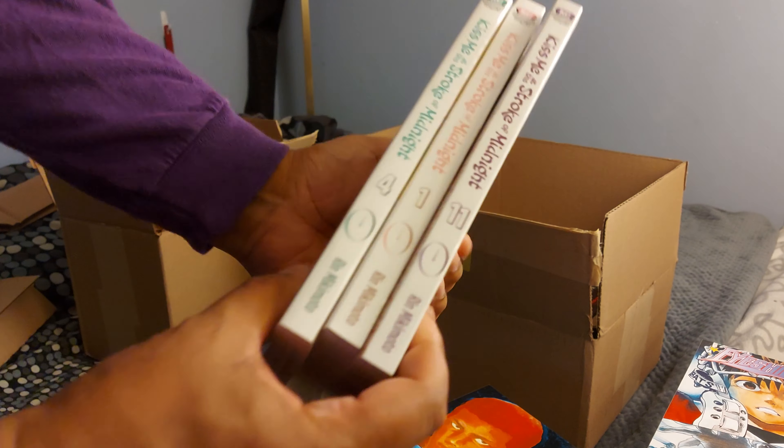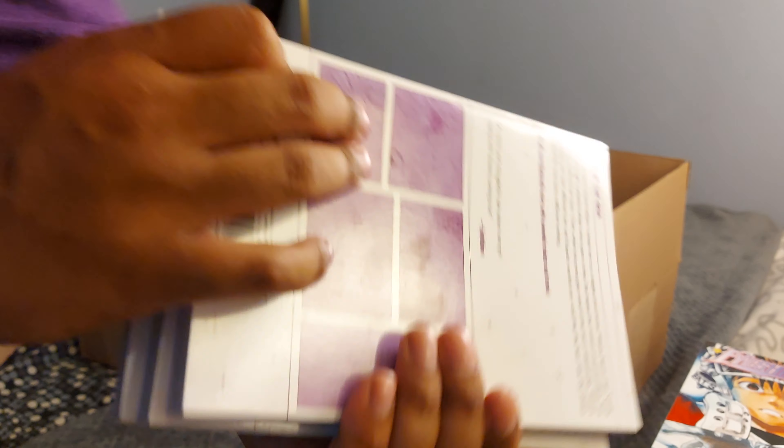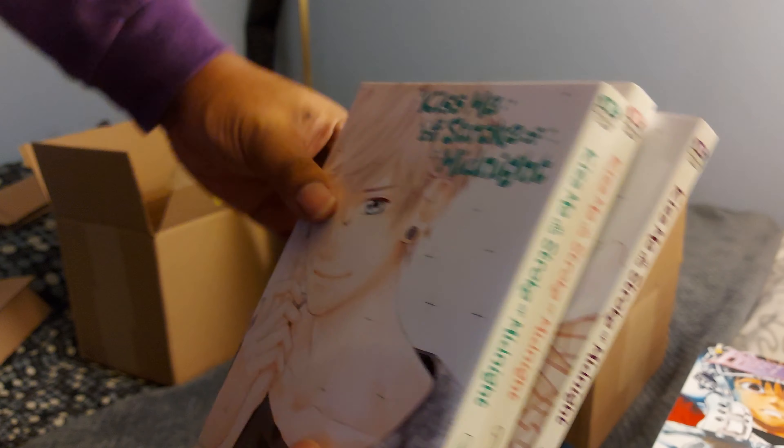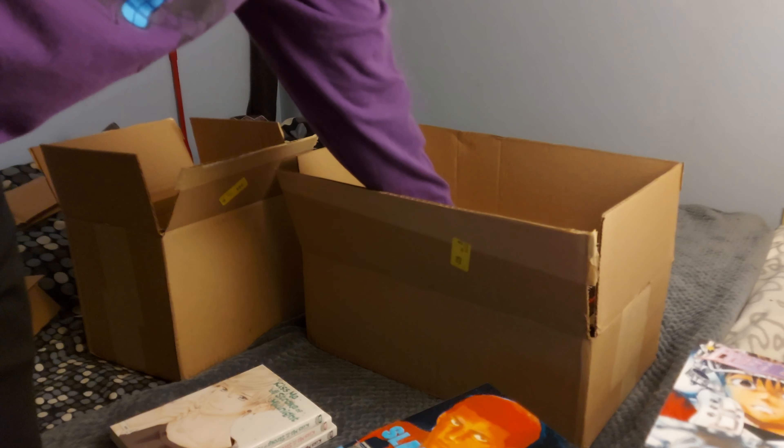Three volumes of Kiss Me at the Stroke of Midnight — this is not for me, this is for my work bestie. But they look pretty crispy, so saving those for you.